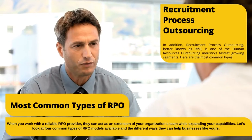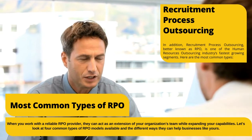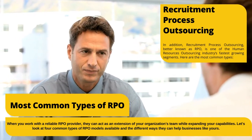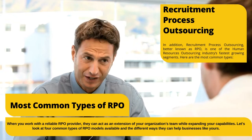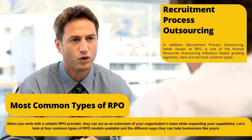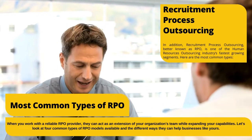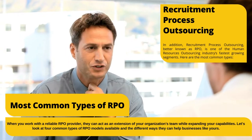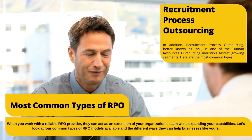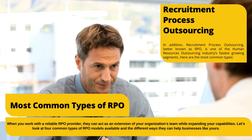In addition, recruitment process outsourcing, better known as RPO, is one of the human resources outsourcing industry's fastest growing segments. When you work with a reliable RPO provider, they can act as an extension of your organization's team while expanding your capabilities. Let's look at four common types of RPO models available and the different ways they can help businesses like yours.